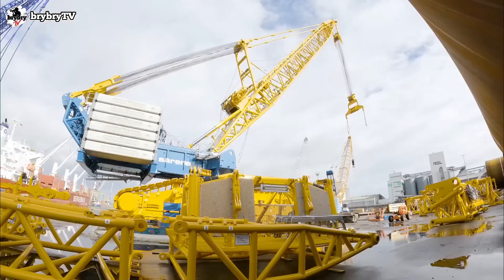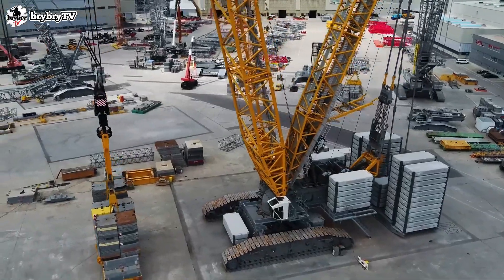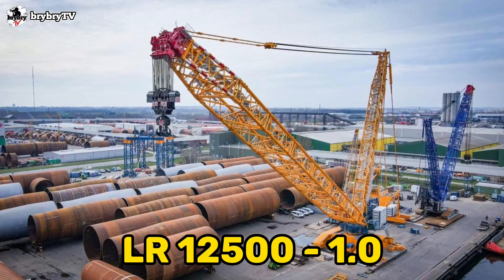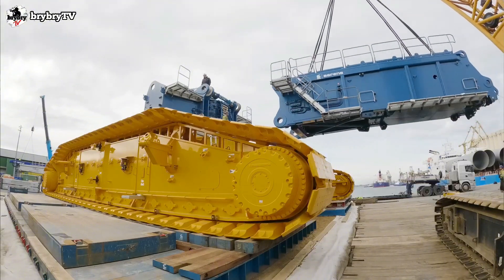Welcome back to another episode from Bridebride TV, where you can learn some crane basics and crane theory. And for today's video, let's talk about the Liebherr LR12500-1.0. Without further ado, let's dive in.